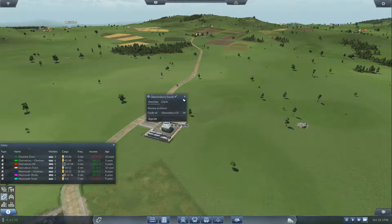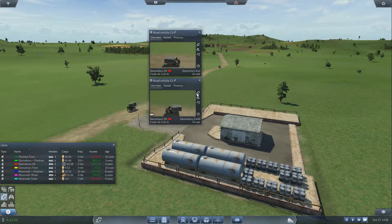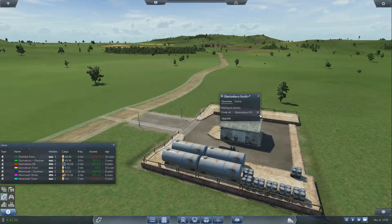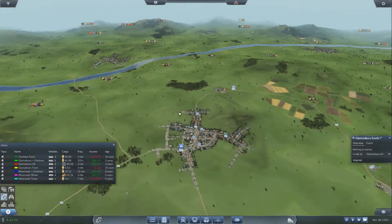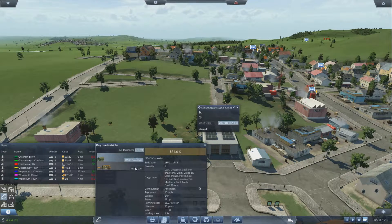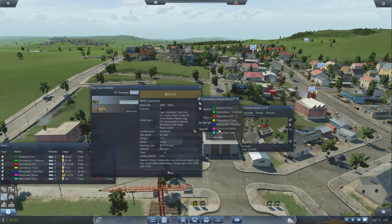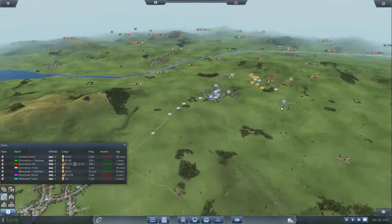I think I'm gonna add another truck or two on here to carry all the oil. There's 39 waiting now — I'll put another two trucks on there. Let's go to buy road vehicles, freight, and we'll take two of these and add them to the Glastonbury oil line.